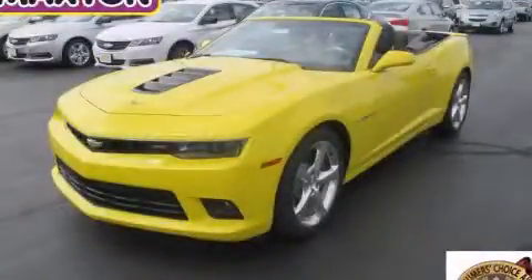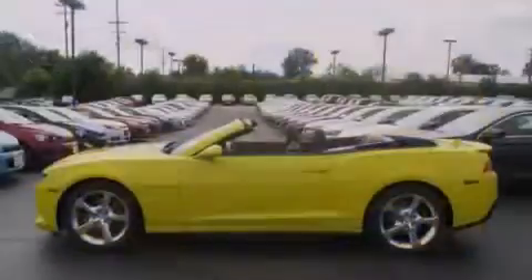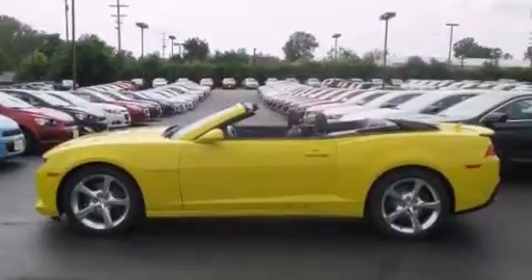This is a brand new 2014 Chevrolet Camaro, proving that life is a journey and not a destination. It has a 6.2 liter 8-cylinder engine and an automatic transmission.